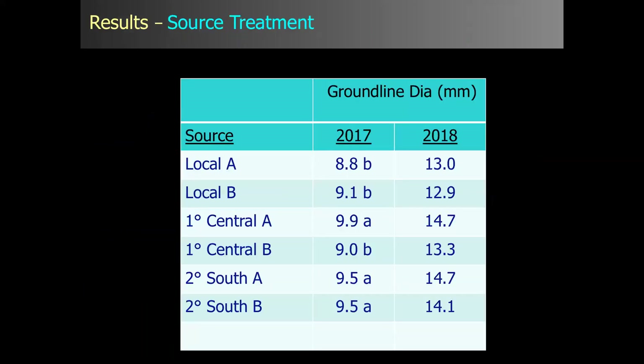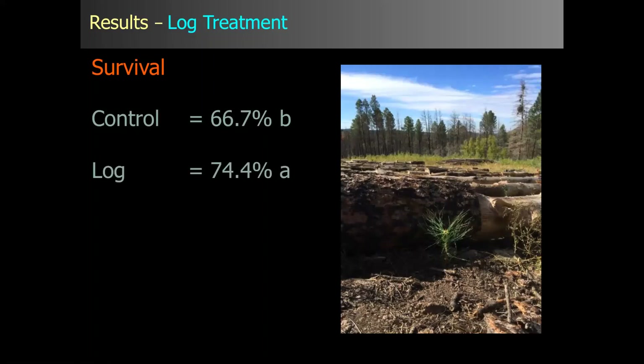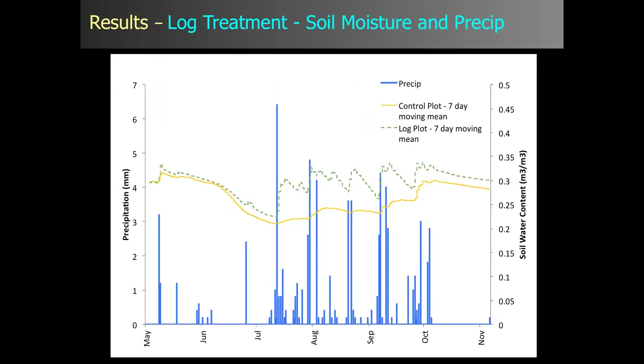Some basic results for source treatment: southern sources in 2017 showed ground-line diameter significantly greater than local sources. In 2018 we don't have the full stats yet, but we see the same pattern holding. We don't see any differences in survival for sources, but we do see differences for growth. For the log treatment, the reverse is true — we haven't seen anything for growth yet, but survival shows a significant difference: control at 66.7% survival compared to the log treatment at almost 75%.